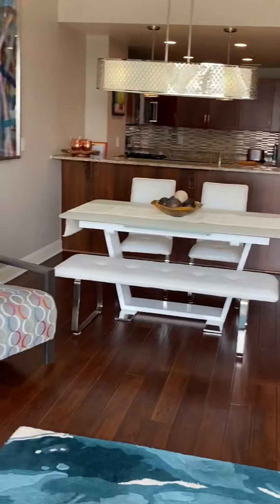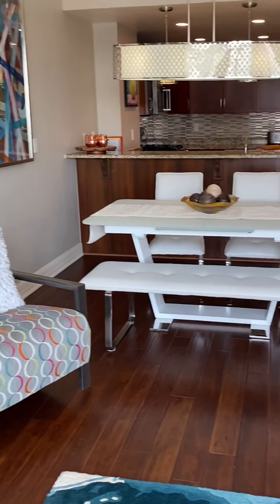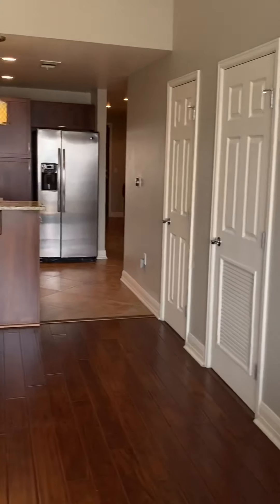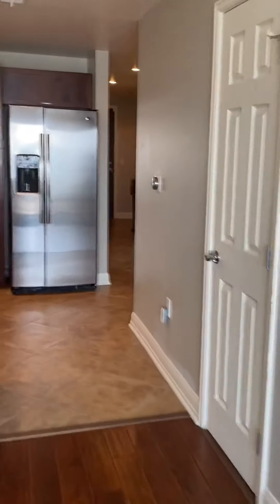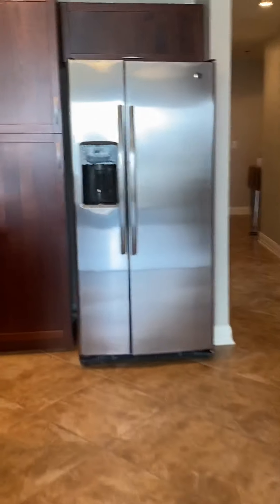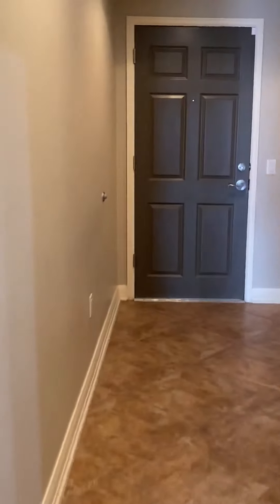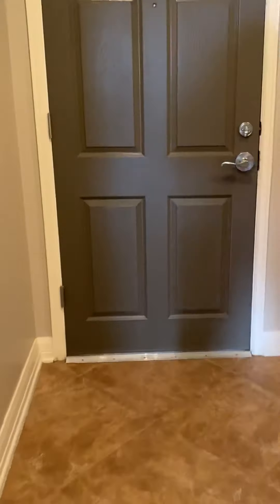This is the view again. Beautiful wood flooring. I think I have clients here, so I'll put a link to the listing so it has all the 3Ds and information that you need.